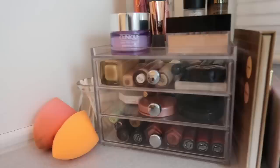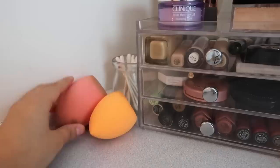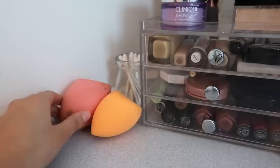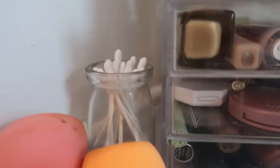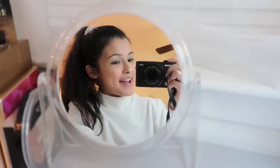Next to the organizer I have two Real Techniques beauty sponges — the original face sponge and a larger face-and-body one. Behind that is a clear jar with q-tips to clean up any makeup mistakes. That's the end of this video! I hope you enjoyed it. Give it a thumbs up, subscribe if you haven't, and comment any video requests below. See you guys next time, bye!